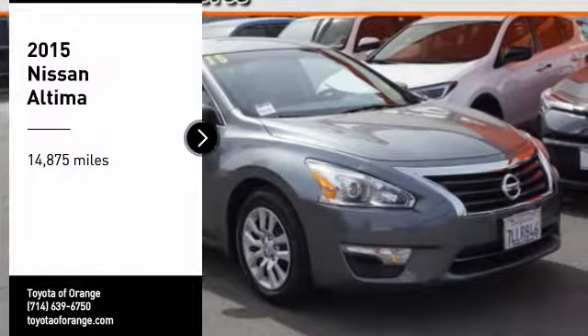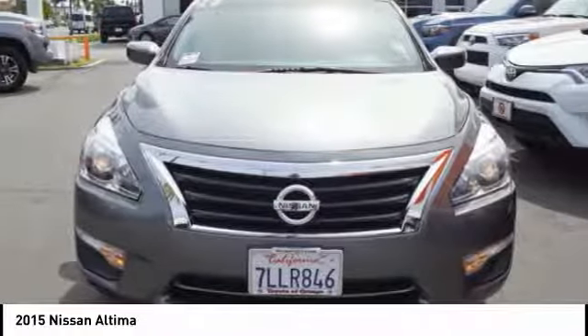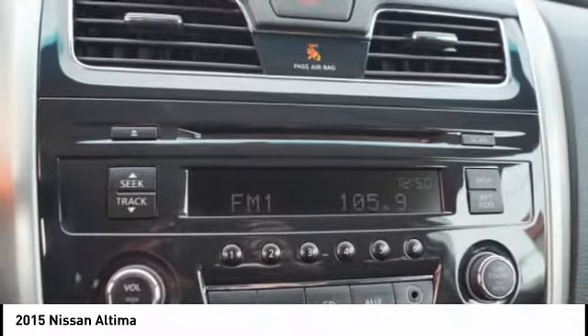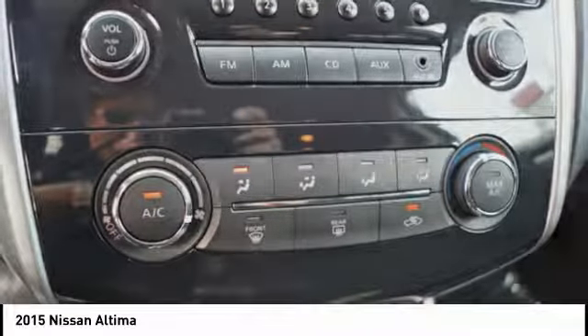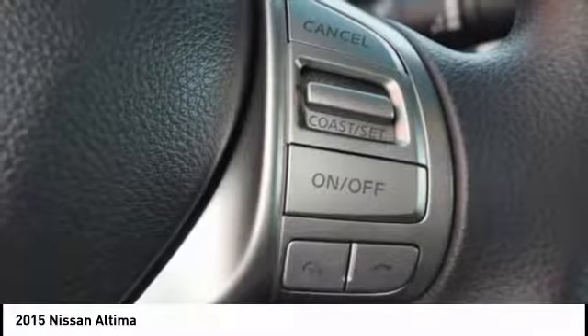Stop by and take a look at the 2015 Altima. The Nissan Altima offers advanced features to make life easier, including push-button ignition, which comes standard. Combine that with a powerful V6 or efficient four-cylinder engine, six standard airbags, and over 5,000 quality and performance tests, and you'll see the Nissan Altima is made to drive and built to last.